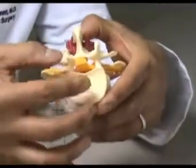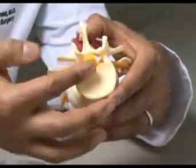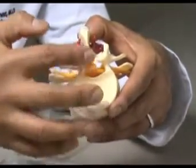The traditional open surgery for lumbar spinal stenosis entails removing bone from the spinal canal to release the pressure on the spinal cord. Here we can see on the model that this yellow is the nerve sac, and with stenosis there is pressure on the nerve sac.